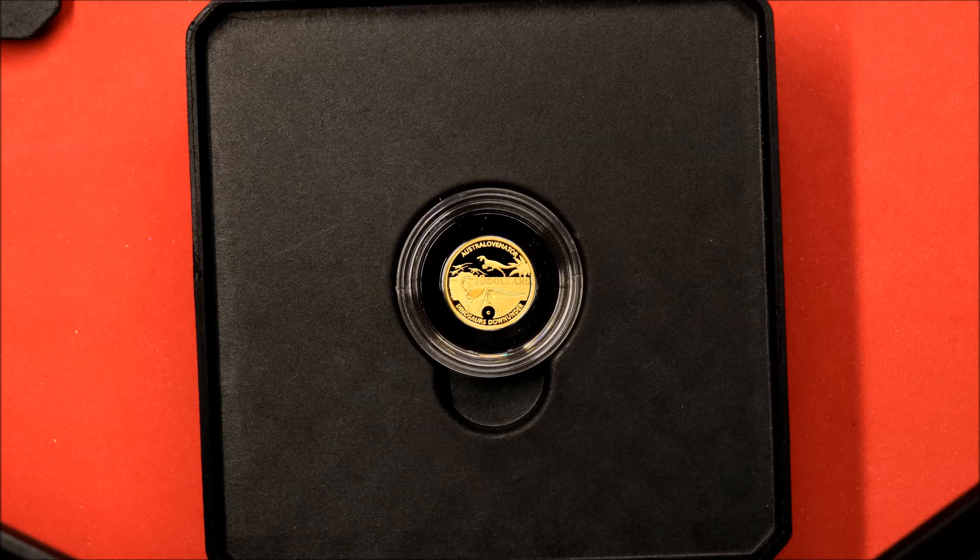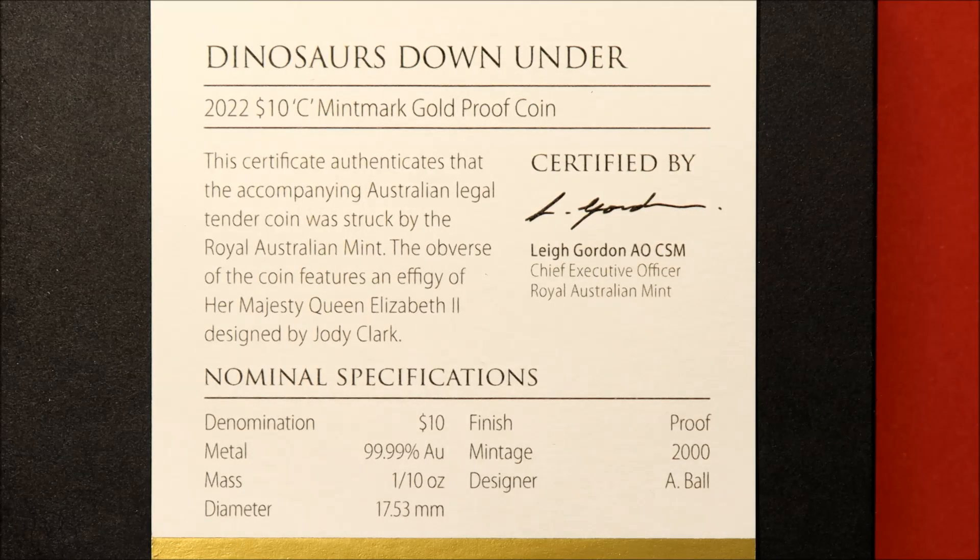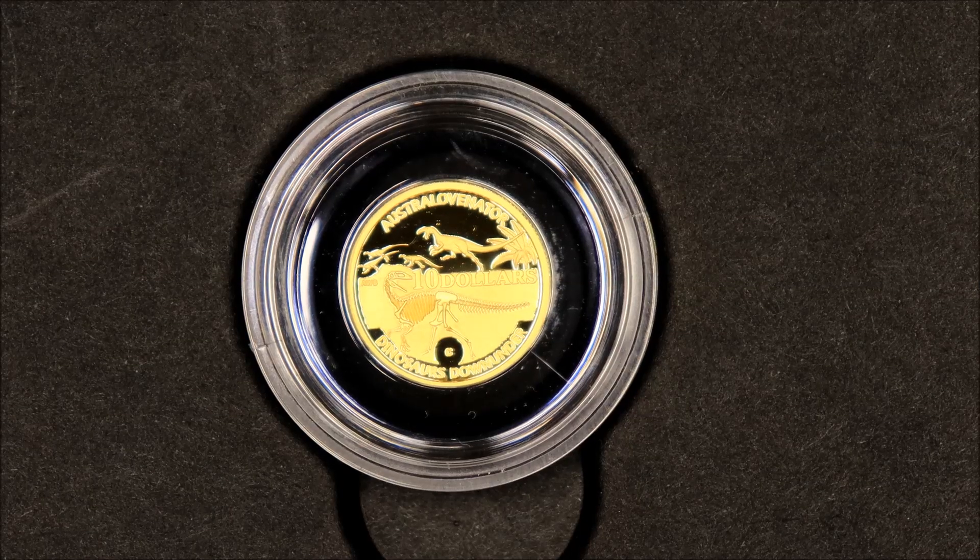It's a $10, 99.99% gold coin. Beautiful. There are the specifications. The size is 17.53 millimetres, which is actually close to the size of our old 1 cent coin at 17.65 millimetres. I think they've hit the mark for all generations with this theme — doesn't matter what age, I'm pretty sure most people would be interested in dinosaurs. I've seen them at the Melbourne Museum a few times.